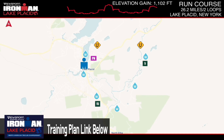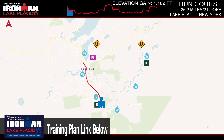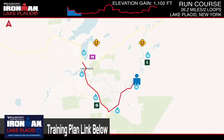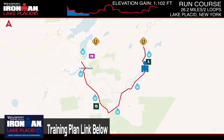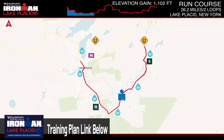The 2023 Ironman Lake Placid run course is also two loops, much like the bike. It's essentially an out-and-back, straightforward route that takes you through the city center, past cheering fans on Mill Hill, and back into the Mirror Lake area before finishing at the Oval. At the Oval you come around the full track to the finish line, where you can hear the announcers — a really cool experience.